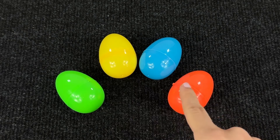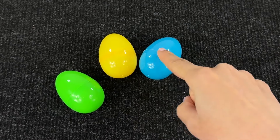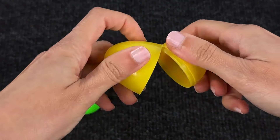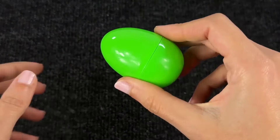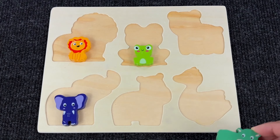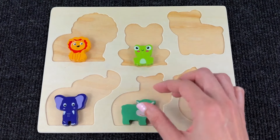Now we have 4 different eggs! Nothing in the orange, blue, or yellow one. Maybe here — I can hear something! Let's tip it out — we have another puzzle piece! It's a baby hippo! Let's put it in the puzzle — that's perfect!